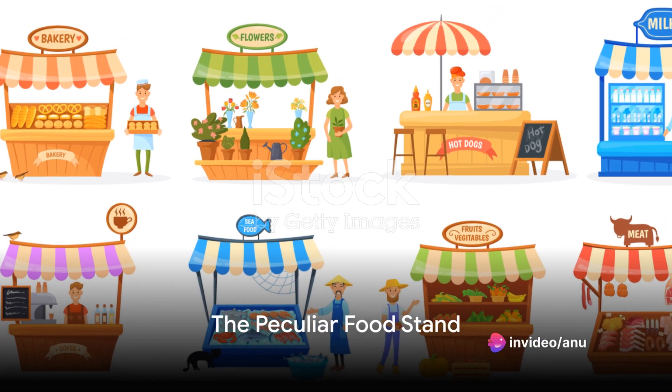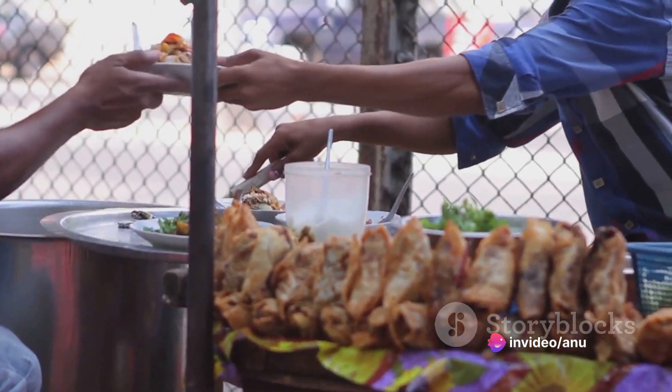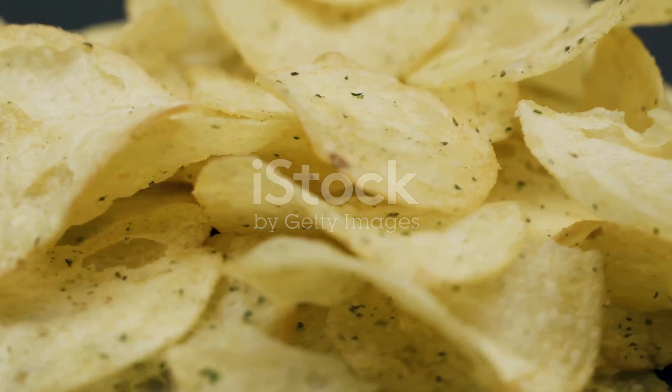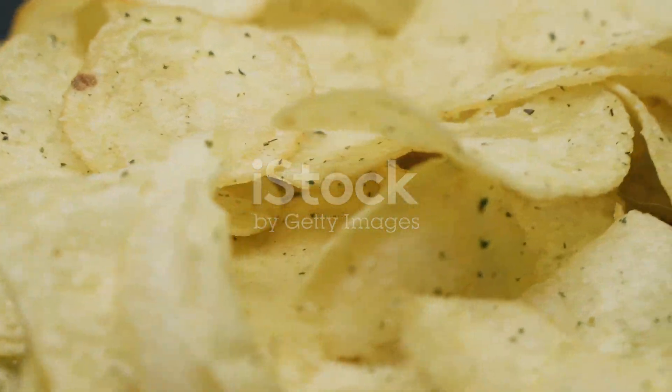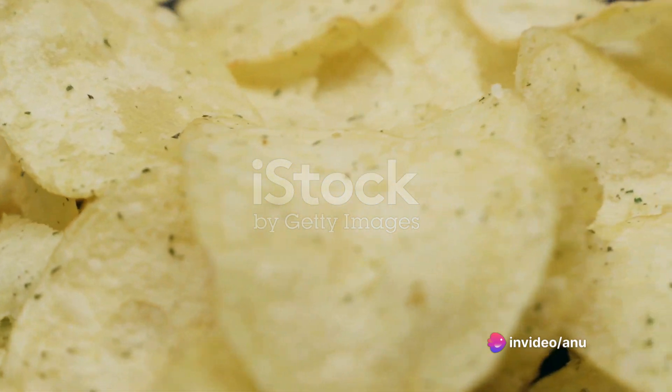Once upon a time, in a bustling exhibition filled with vibrant colors, exotic aromas, and the excited chatter of people, a peculiar food stand caught my eye. It was the first time I'd heard of something called a potato twister, a name that piqued my curiosity and appetite in equal measure.